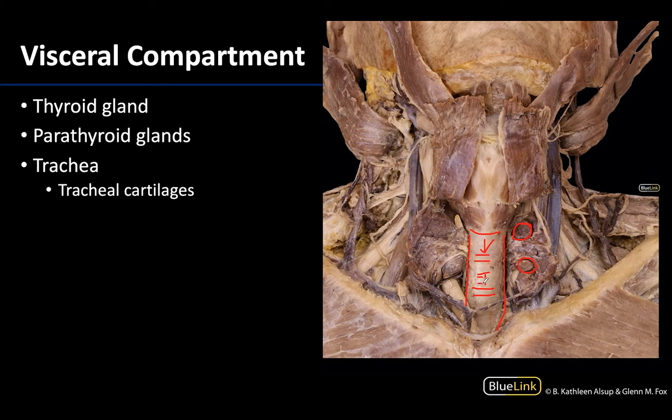You can see the cartilages throughout — they are often described as C-shaped, meaning incomplete posteriorly. These cartilages are connected by fibroelastic connective tissues, and you can see a little bit of that connective tissue clearly here. The whole complex of the connective tissue as well as the cartilages makes up the trachea.